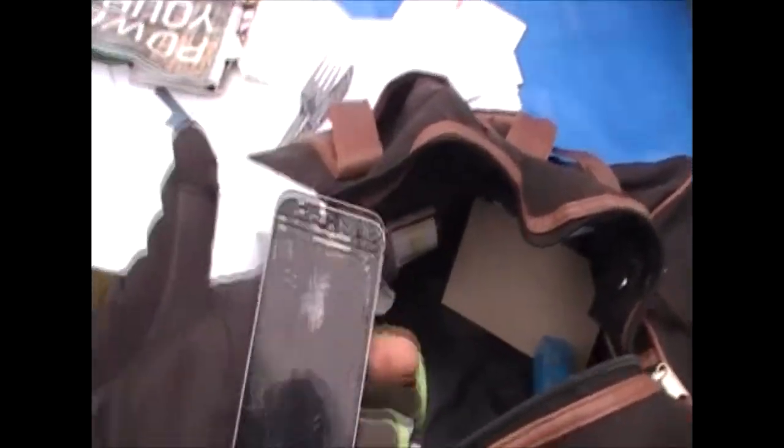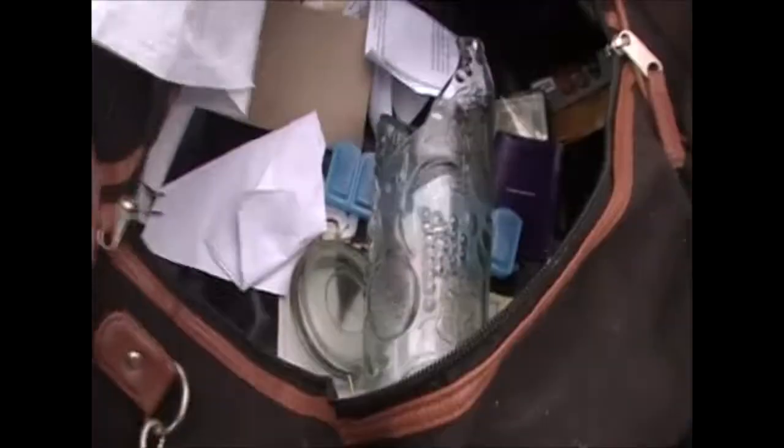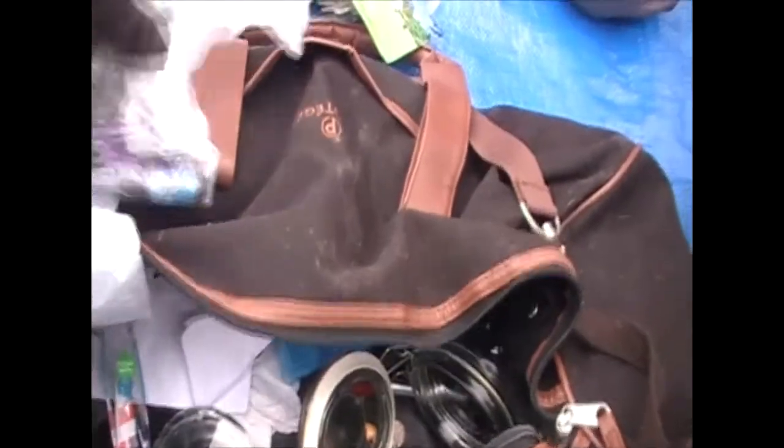Here's another iPhone — broken. There's some glass in here that's broken so we don't want to stick our hand in here. There's also somebody's social security card, broken stuff, drug paraphernalia, and birth certificates. We don't want to play with this one — broken glass. Alright, next bag.